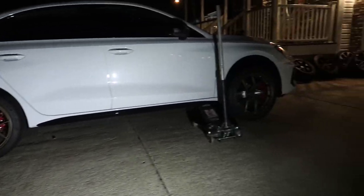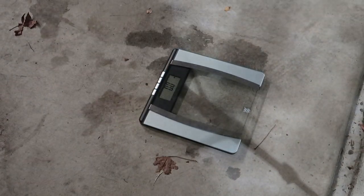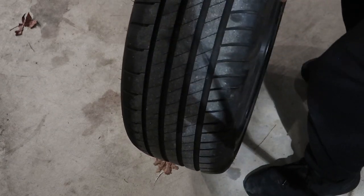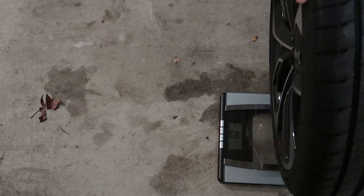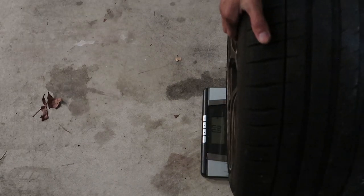Let's see what the stock wheel weighs — I thought these felt pretty light in hand for 19-inch OEM wheels. The scale reads 51.7 pounds. Now let's grab a Titan — these are significantly lighter. The Titan comes in at 41.9 pounds. So it's easily about a 10-pound savings per wheel.